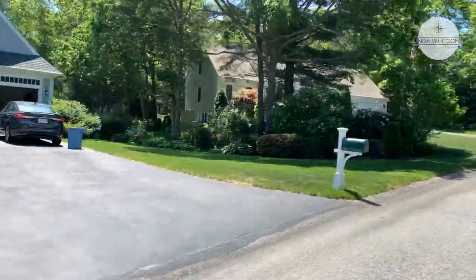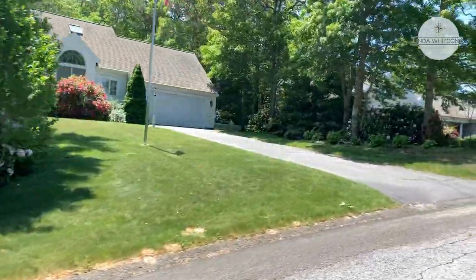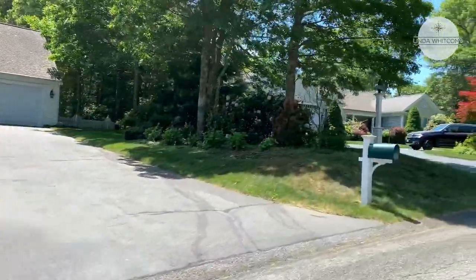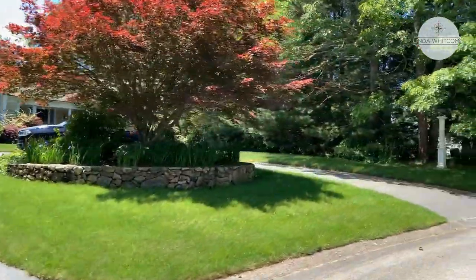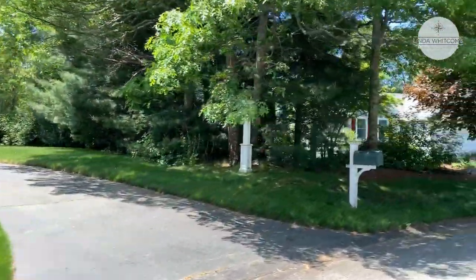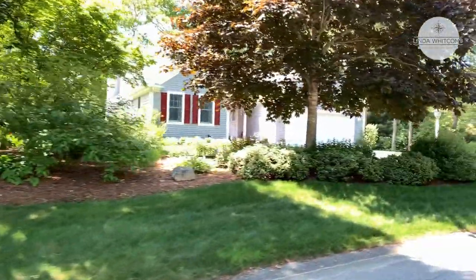Homes in this neighborhood of Schooner Village sell for about $575,000. Currently there's one on the market for $615,000 — a three-bedroom, two-bath Florida-style ranch.